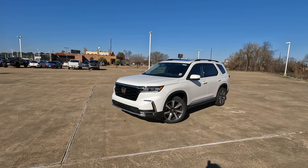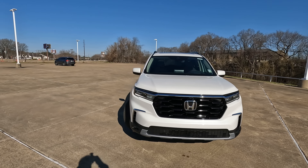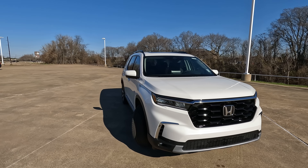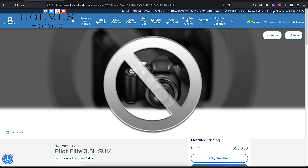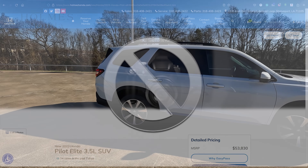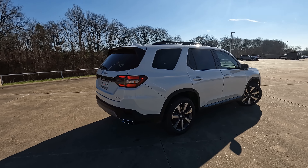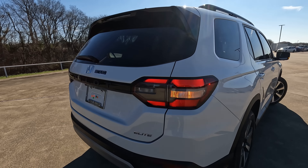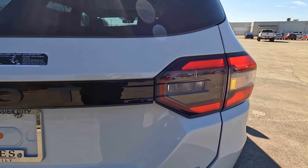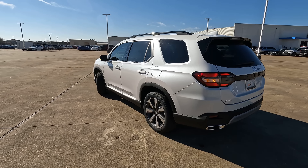Tell me down in the comments section: do you believe that Honda made the right changes to the 2023 Honda Pilot? Tell me what your answer is and tell me why. A special thanks to my friends at Holmes Honda for loaning me this all-new Pilot for the day, and a special thanks to all of you for giving me the opportunity to give you a vision for your next vehicle. If you enjoyed this video and would like to learn about other vehicles you may wish to consider purchasing, check out the video on screen right now.